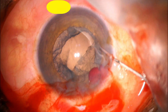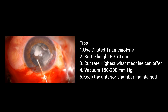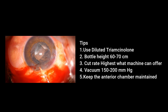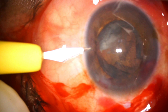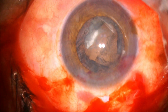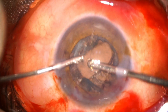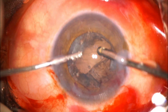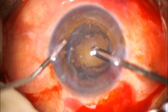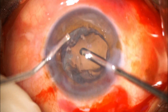Important tips for anterior vitrectomy: always use diluted triamcinolone (50% diluted) to check for vitreous. Use a bottle height of 60 to 70 centimeters. Cut rate should be highest. Vacuum should be around 150 to 200. Always maintain the anterior chamber during vitrectomy — this helps maintain good corneal clarity later and avoids further vitreous prolapse. I am using the previous incision here, but I noted my fluid flow from my left hand was going over the anterior hyaloid, causing further disruption of the posterior capsule, so I directed it away.